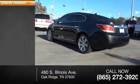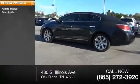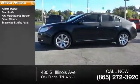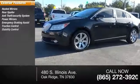Here are some of this vehicle's great options: heated mirrors, rear spoiler, anti-theft security system, power mirrors, emergency braking assist, traction control, stability control, and daytime running lights.